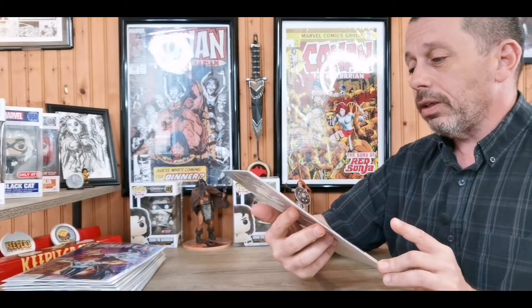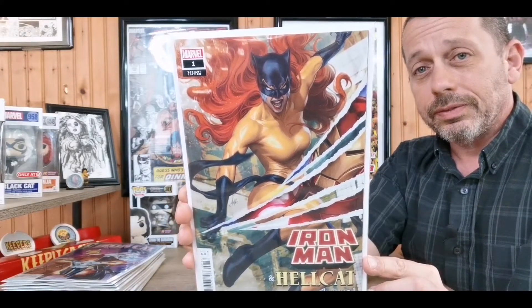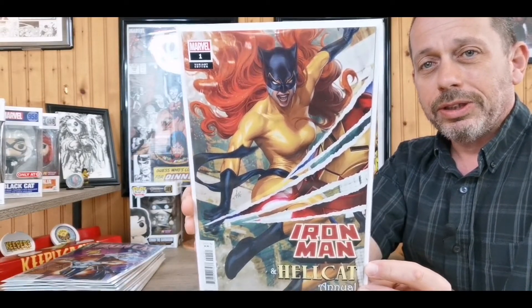Last, and this is my cover of the week — I absolutely love this cover. I didn't look at who did it, but it looks like it could be an Artgerm cover. It's Iron Man and Hellcat Annual number one, and look at that Hellcat — just a beautiful cover. I'm not collecting Iron Man, but I picked it up for the cover and I'll probably give the annual a read.